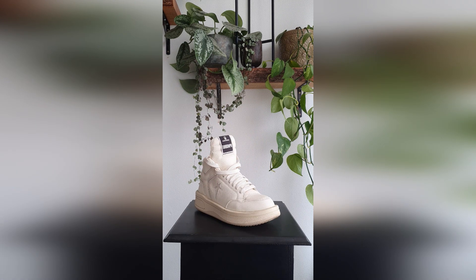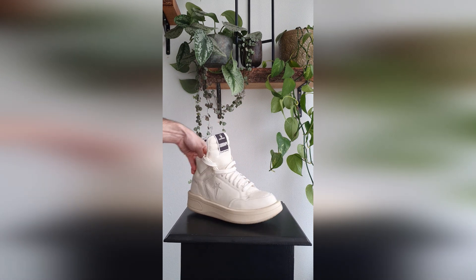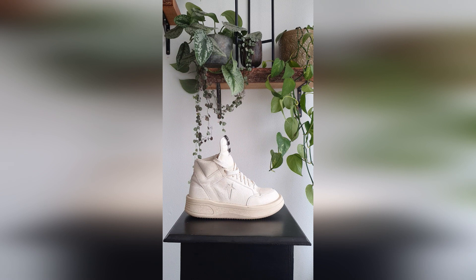Here we see the Rick Owens Converse Turbo Weapons. Still really clean — I didn't wear these as much, but the big bumper at the bottom is what does it for me.